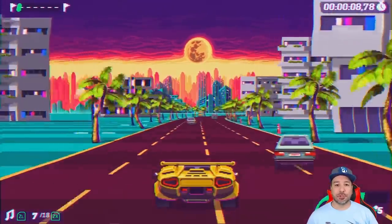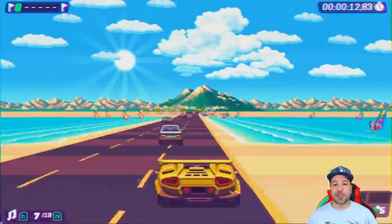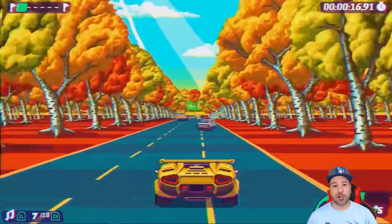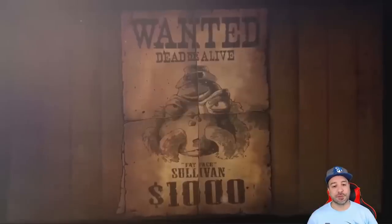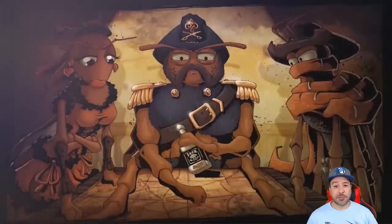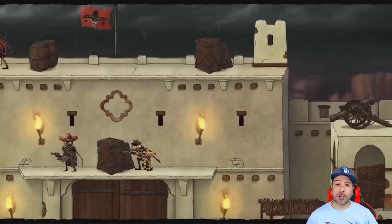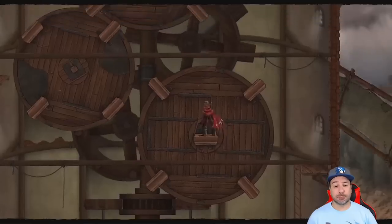Hey everyone and welcome back to another great under $5 eShop deals video where each and every week we go through all the games currently on sale on the Nintendo Switch eShop and pick out the best value pickups at under $5. As usual, a quick reminder I don't go over deals mentioned in last week's video — it's always recommended you check that video, linked above, since some deals last more than 7 days.